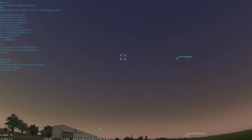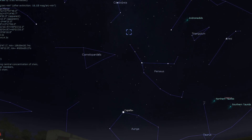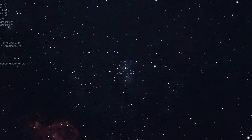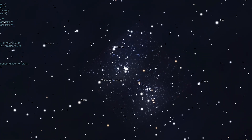The next stop on our tour is within our own galaxy, and it is a beautiful star cluster, also known as the Double Cluster. NGC 884 and 869, the Double Cluster, is visible just like M31 to the naked eye under dark skies. But the best views are through binoculars or a telescope with a wide-angle, low-magnification eyepiece.